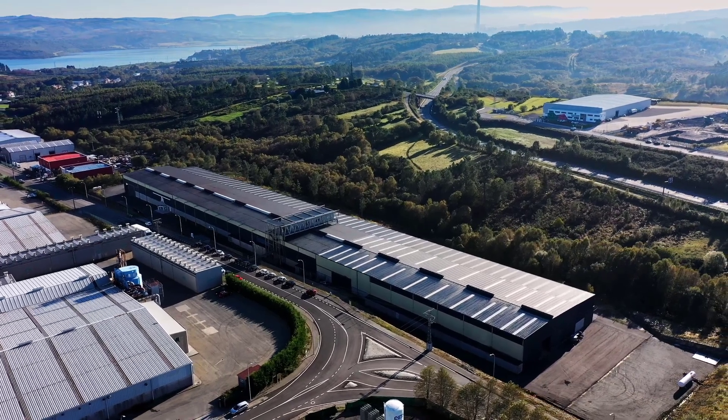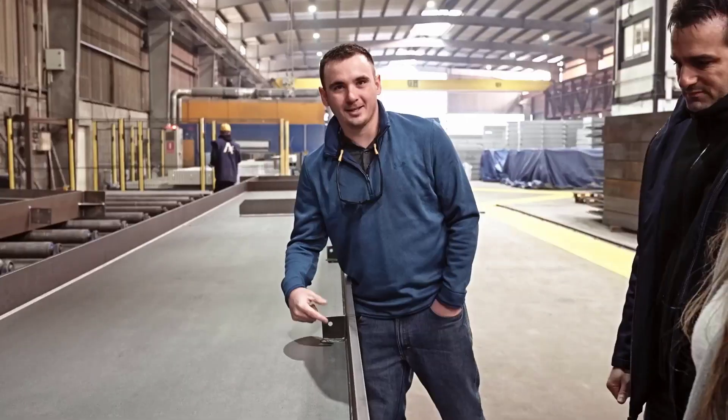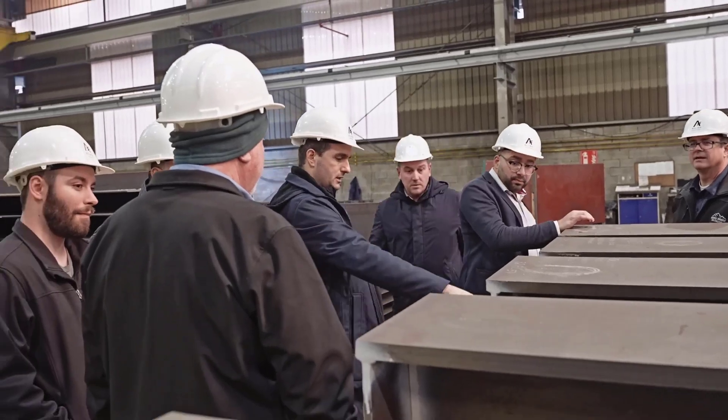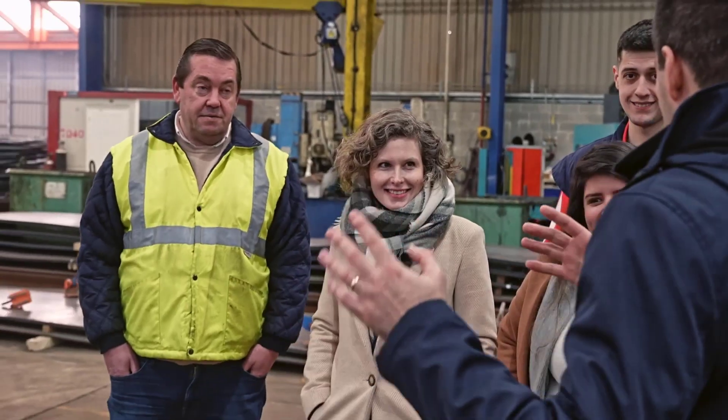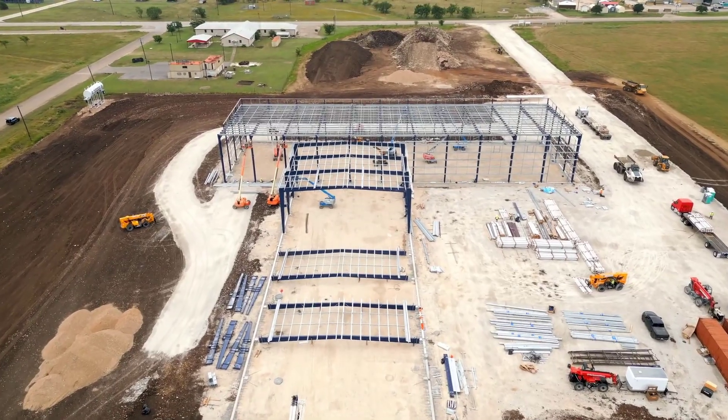Thank you for considering us for your next steel building project. Let me introduce you to our top-notch team of project managers. These experts are passionate about guiding clients through the entire building process from start to finish.